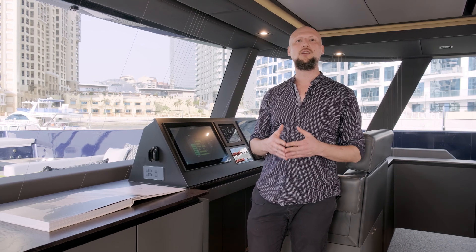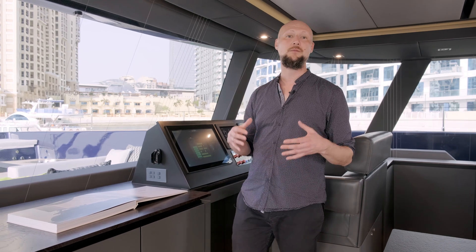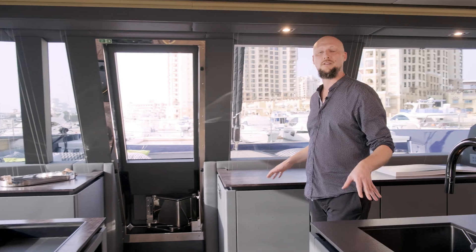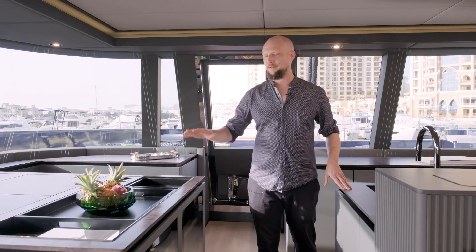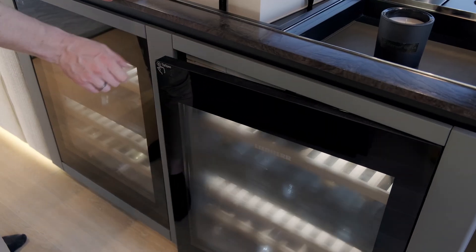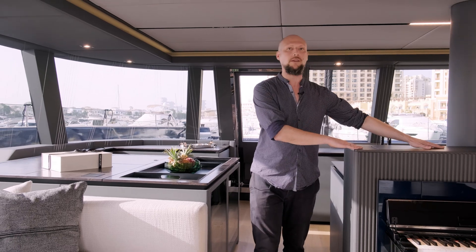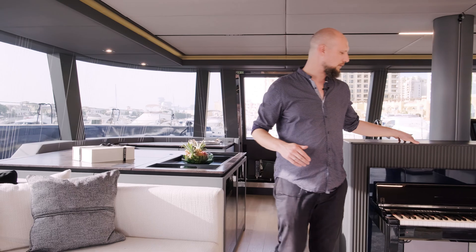We're on an eco-responsible boat, but that does not mean there is any sacrifice in terms of luxury — luxury is still on Sunreef level. The Sunreef 80 Eco has a number of cool luxury features. We're in the bar area right now, with access to wine coolers, fridges, ice makers, and a sink. That kitchen island conceals a pop-up TV, and over here we've also got a piano.